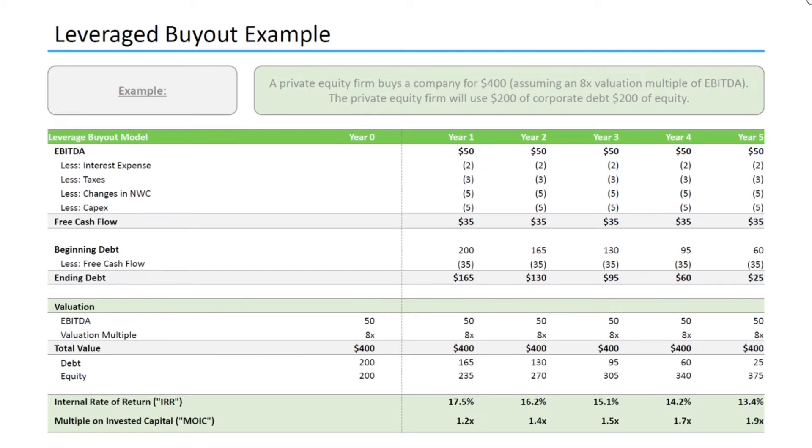Alright, now that we know what a leveraged buyout is, let's take a look at the math behind a sample transaction. For our scenario, let's assume a private equity firm buys a company for $400, which assumes an eight times valuation multiple on the company's $50 in EBITDA. Let's also assume that the private equity firm will use $200 of corporate debt and $200 of equity to fund the transaction. The goal of a leveraged buyout is to use the cash produced by a company to pay down the corporate debt over the hold period.